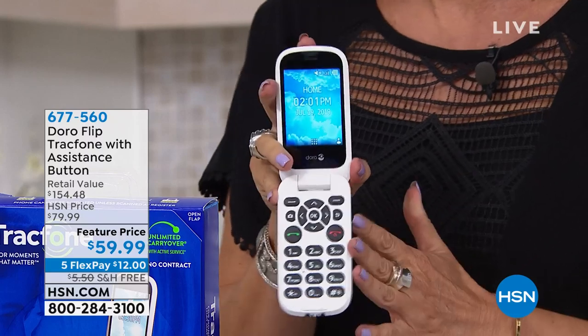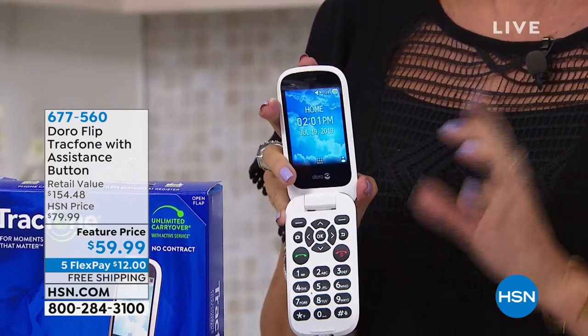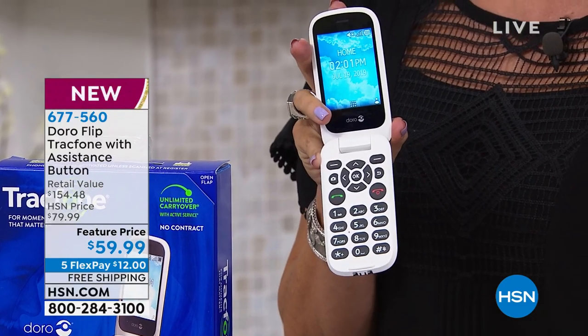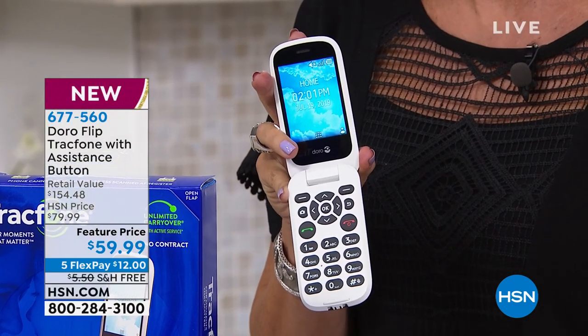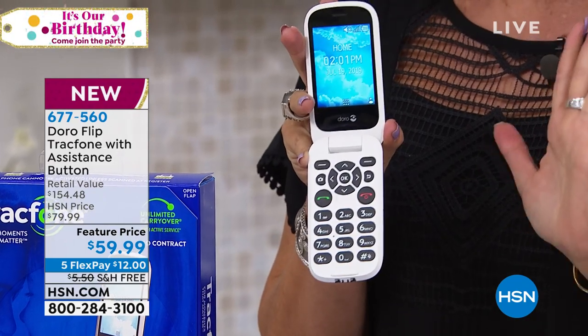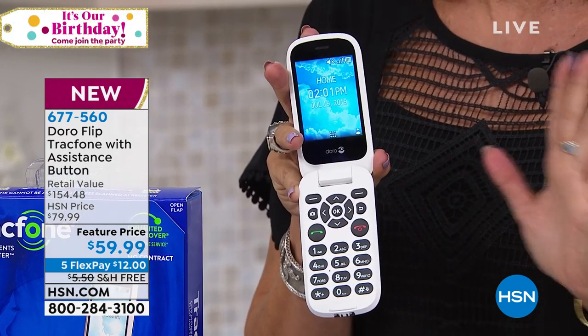That's why the Doro flip TracFone is so popular — it's because you know how to use it. Most of us don't even use 5% of what our phone can do. So now, if what you really want is a phone that primarily makes phone calls and doesn't cost you a lot of money,